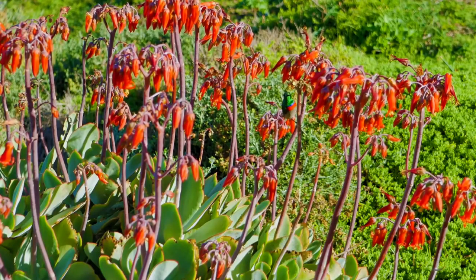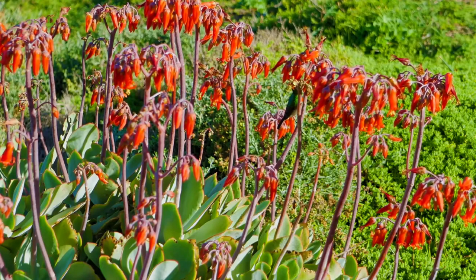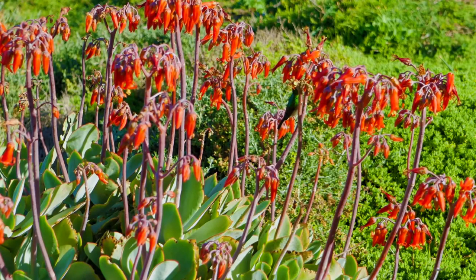The female is greyer below than the female orange-breasted sunbird, and darker below than the female dusky sunbird. It is usually seen singly or in small groups. Its flight is fast and direct on short wings. It lives mainly on nectar from flowers, but takes some fruit, and especially when feeding young, insects and spiders.